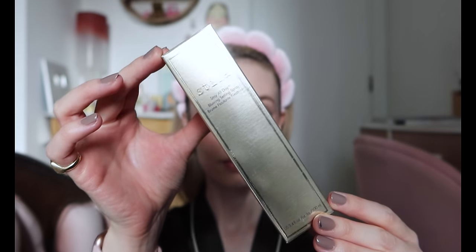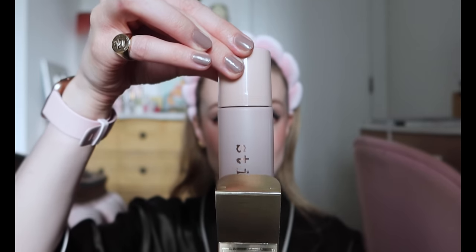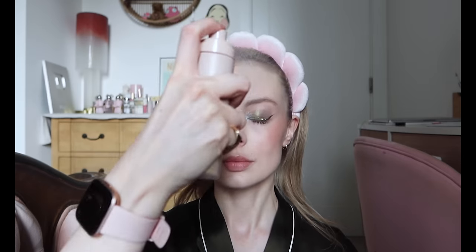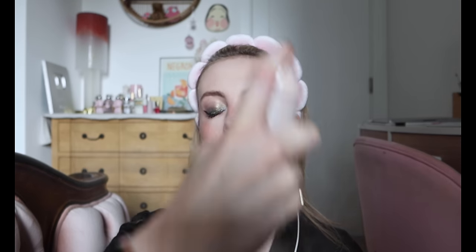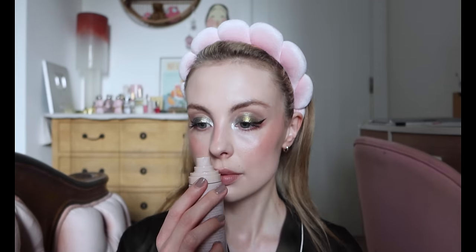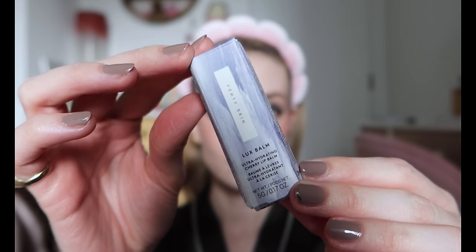Before moving on to lips I'm going to set everything in place using the Stela Stay All Day Blurring Setting Spray. This was sent to me in PR and it retails for £28. I don't think I've tried anything from Stela for years. I did a couple of sprays into the air first but still the first spray onto my skin was quite chunky and you could see the dried blobs on my forehead. After that though the mist was really fine — it didn't make my skin feel tight at all. I think it actually hydrated and it smells so nice.